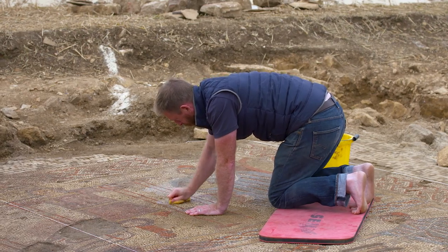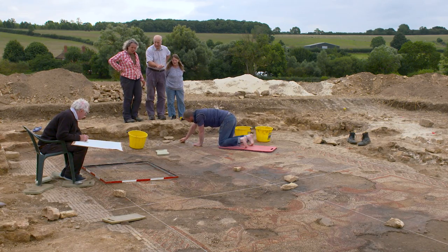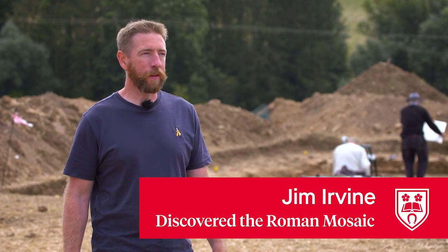This has been an absolute thrill to be involved with, and I feel like we're very lucky to have discovered what we found. I'm Jim Irvine — I'm the farmer's son, and I found this mosaic in 2020.